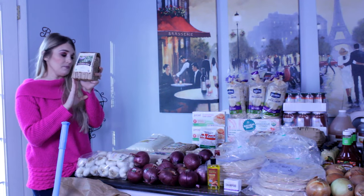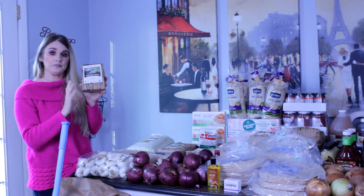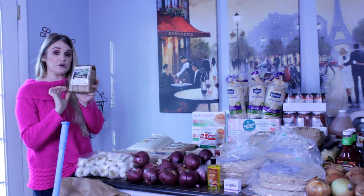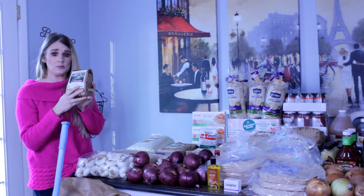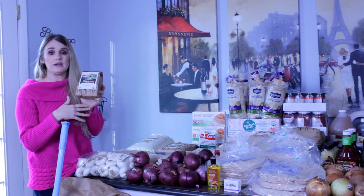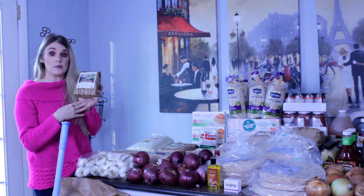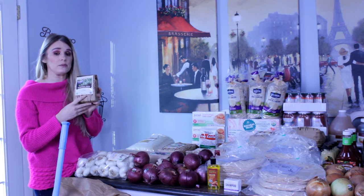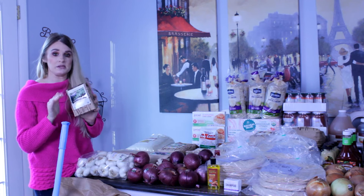I got one pound of pumpkin seeds. Pumpkin seeds are great because they have magnesium in them, and most people are deficient in magnesium. Magnesium has so many benefits — it's great for headaches, great for asthma as a natural dilator to help open up the airways, and it is great for mood stabilization for people who have anxiety.